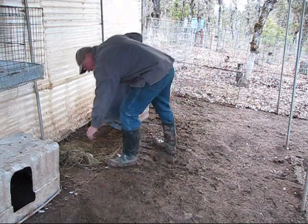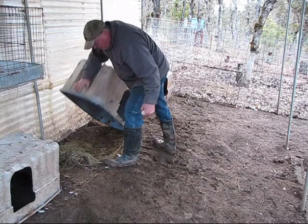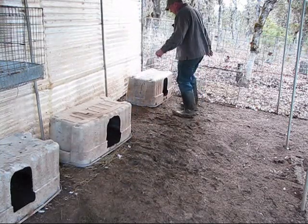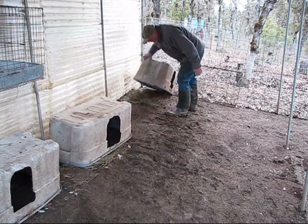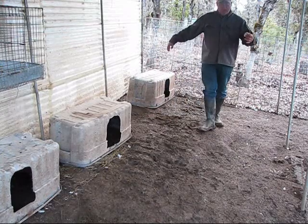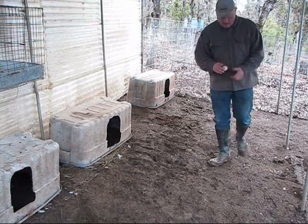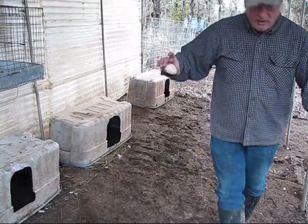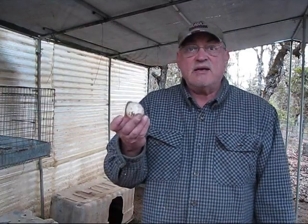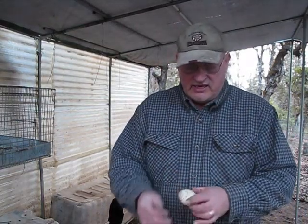We got one egg. No egg there. Got another duck egg — that's three this year now. I'll clean them up and put them in the incubator. Once I get a dozen eggs, I've got a guy who wants to buy some ducks from me, so I'll incubate them and sell him those.